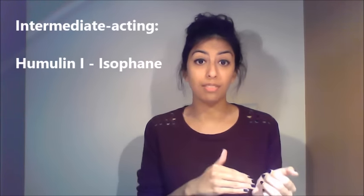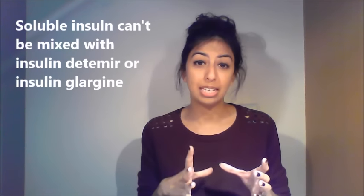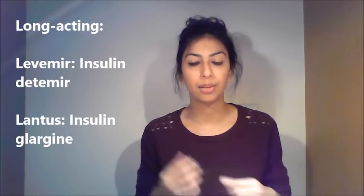For intermediate acting, an example is isophane — I for intermediate, I for isophane — branded as Humulin I. Both intermediate and long acting insulins have an onset of action of usually one to two hours, and can be used once or twice a day with a short acting insulin. Long acting insulins are not recommended to be taken with soluble insulin. Examples of long acting are insulin detemir, branded Levemir, and insulin glargine, branded Lantus.